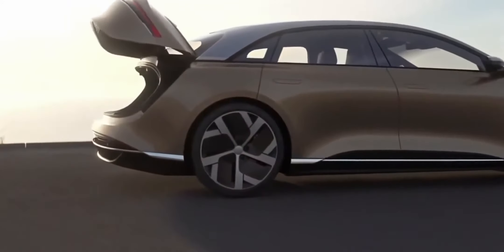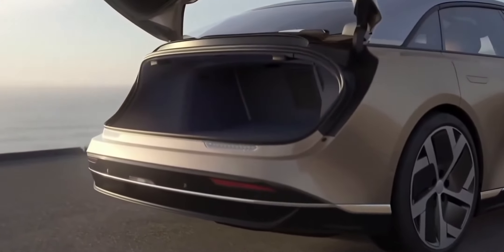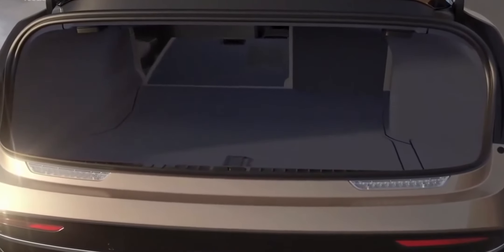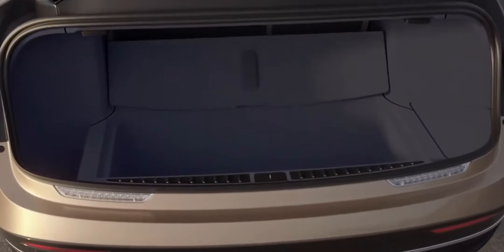The trunk of the Lucid Air is really split into two levels. The upper level is for larger objects as well as longer objects — for example, like a surfboard. In addition to the upper storage, we also have a second tier of storage down below underneath the bifold cover.